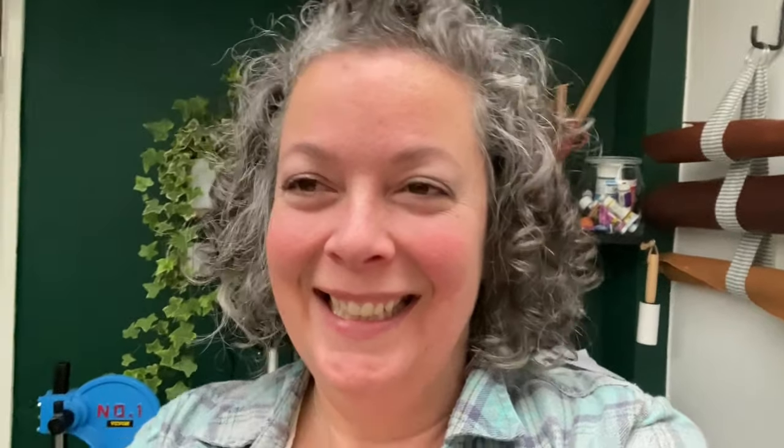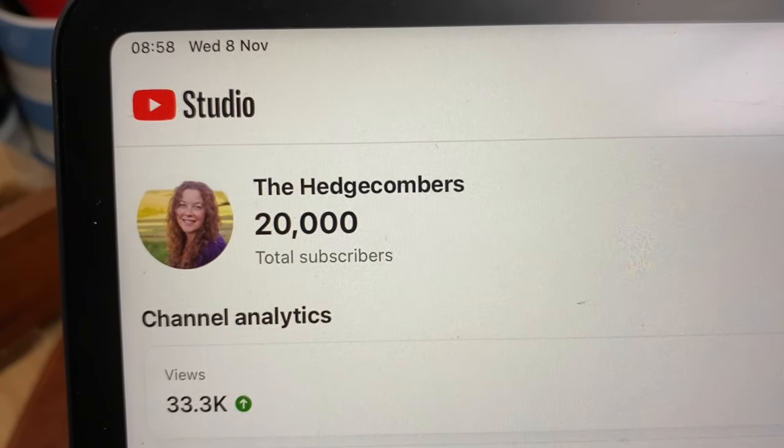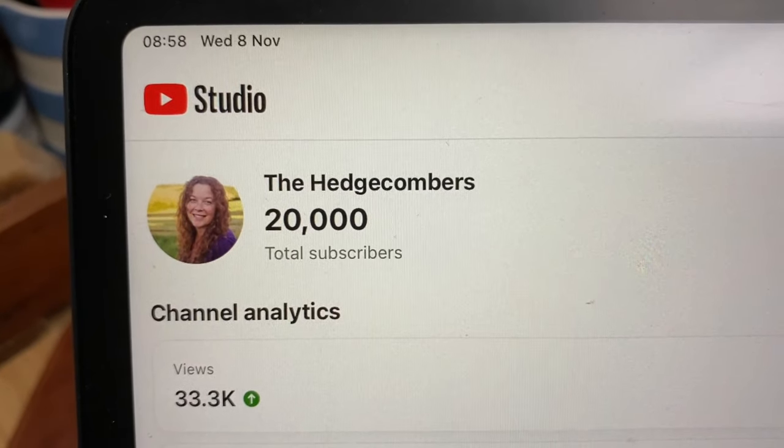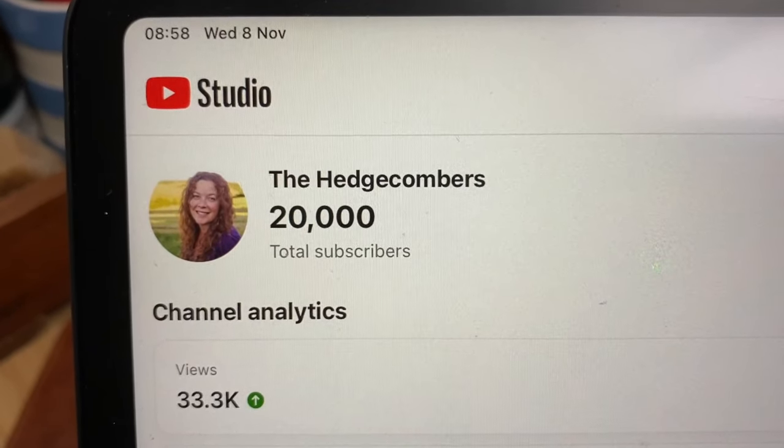Good morning lovely people, welcome back. We've got quite a busy day today. I need to pack some orders and there's a new product that I want to create and then list on the online shop, so let's see how that goes. Also I just want to show you something — look what we just did. We just hit 20,000 subscribers over here, so thank you. I appreciate every single one of you so so much. Thank you! How cool is that?